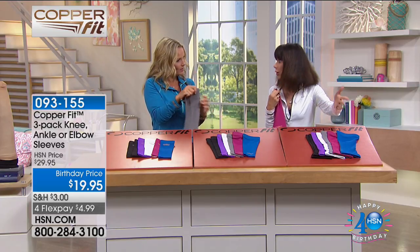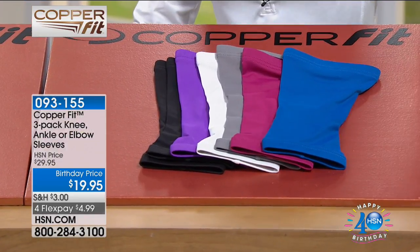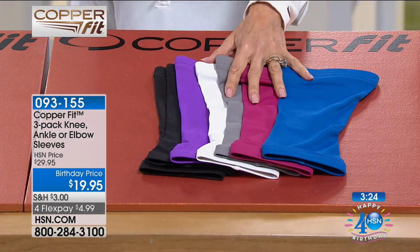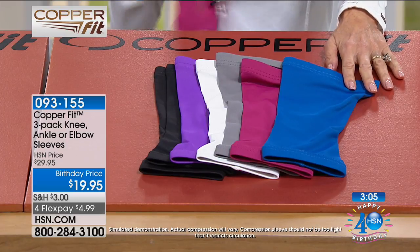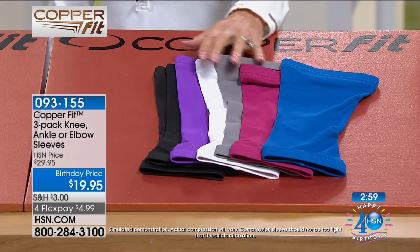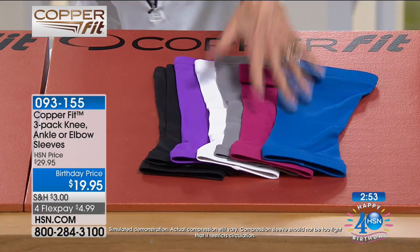We also love the silicone strip on each edge so it stays in place and doesn't roll. We have only about four minutes, so let's go through the choices. For knees, you measure five inches above the knee — I wear a medium, could also wear a large. Read the measurement, and don't be afraid to go up a size. You get a three-pack: choose blue, raspberry, gray, white, or purple, or the blend with two black included.